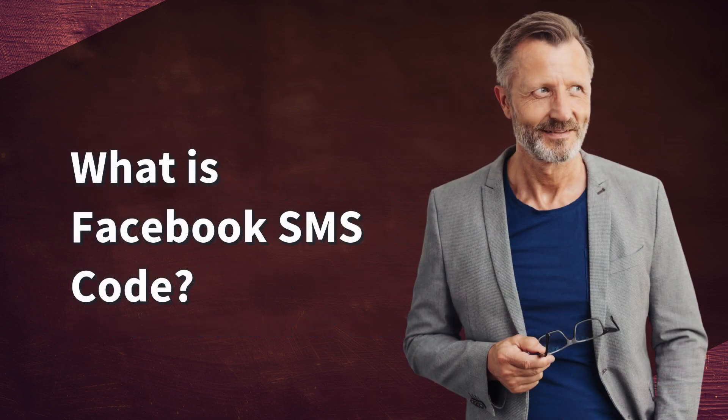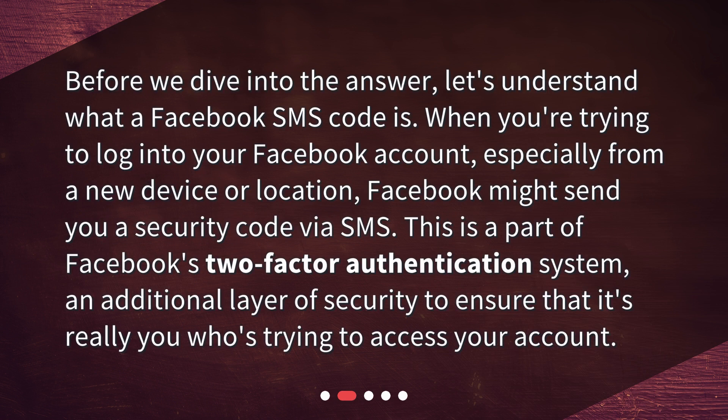What is a Facebook SMS code? Before we dive into the answer, let's understand what a Facebook SMS code is. When you're trying to log into your Facebook account, especially from a new device or location, Facebook might send you a security code via SMS. This is a part of Facebook's two-factor authentication system, an additional layer of security to ensure that it's really you who's trying to access your account.